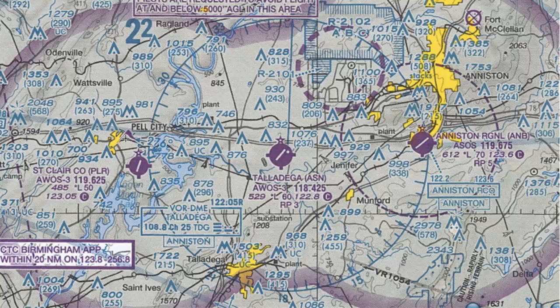The first thing we can see is that all of these are magenta symbols. The magenta indicates that there is no control tower at the field. If there is a control tower, it's going to be blue. We'll go over towered airports in a separate lesson.